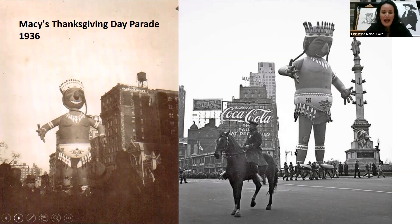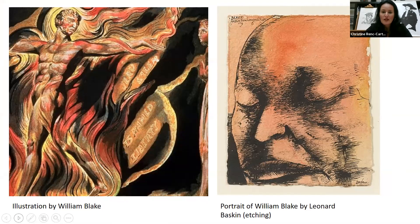It's quite likely that Baskin saw the Macy's Thanksgiving Day Parade in 1936, which portrayed the cartoonish balloons of the American Indian. While Baskin was studying at Yale University on scholarship, he loved the library and discovered the works of artist and poet William Blake, which inspired him to also become an artist, poet, and printmaker. He found endless inspiration in the darkness and mysticism of William Blake's work and shared his great respect for words combined with imagery, which led Baskin to teach himself printmaking.